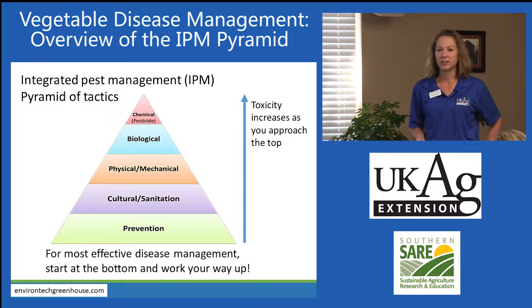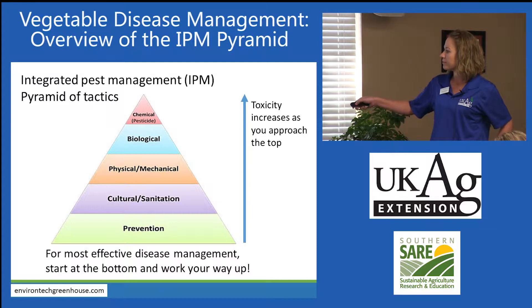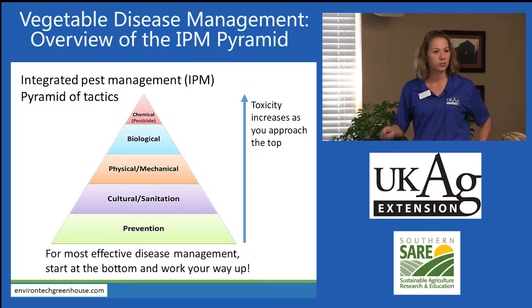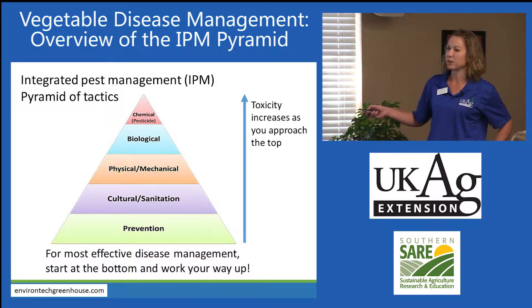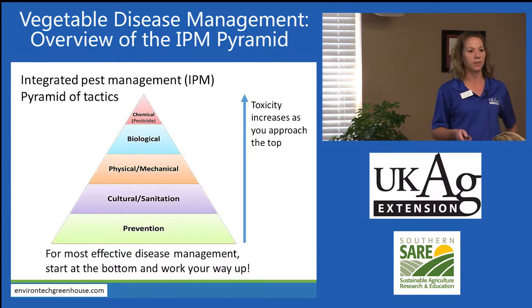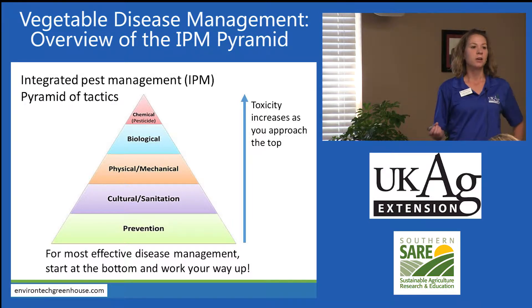If you've never seen the integrated pest management pyramid of tactics, here it is. The basis of this pyramid is prevention, which Sean touched on. The next level is cultural and sanitation methods, above that is physical and mechanical methods, then biological, and then the very tip is the chemical methods. Whether I'm speaking with a commercial grower or a home gardener, I focus on integrated pest management for the most effective management of diseases.